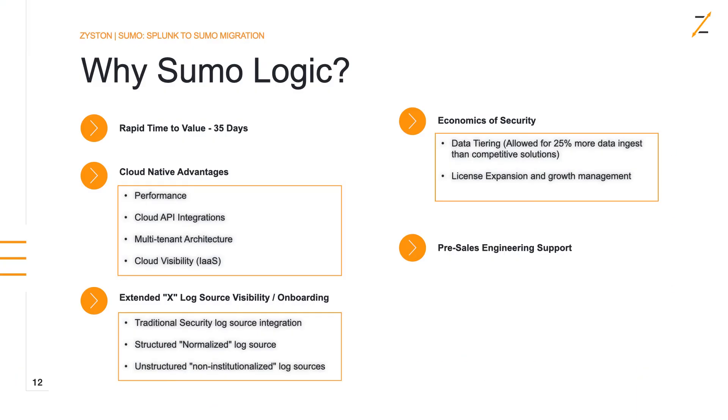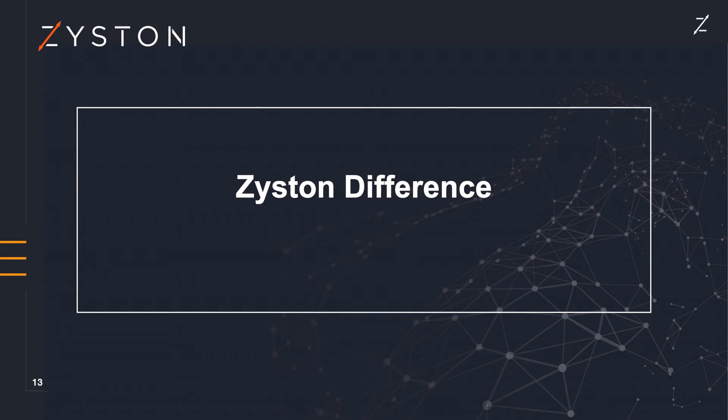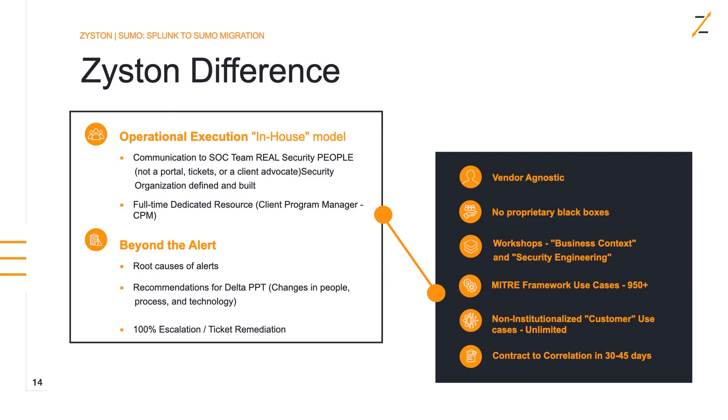The pre-sales engineering support from Sumo Logic on this platform really accelerated our time to value. So how does Zistin get involved, and what did we bring to the table? Zistin created an MSSP that's a little bit different. We wanted to take a different approach to the market — from an operational model standpoint, we take an in-house model. That means we try to act just like we are the customer's SOC, communicating with them just like we would if we were in their building.